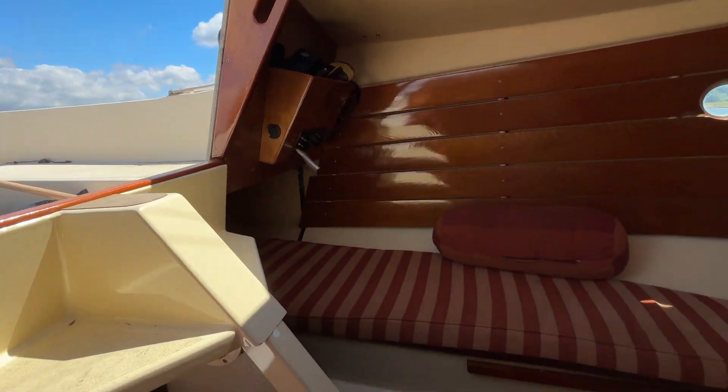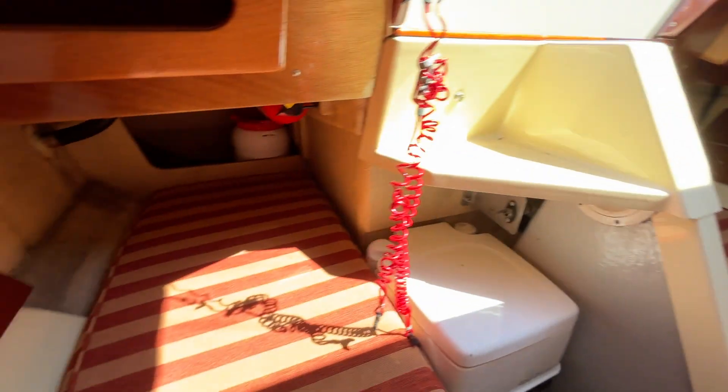So we've come down the companionway. You can see we've got a single berth either side.